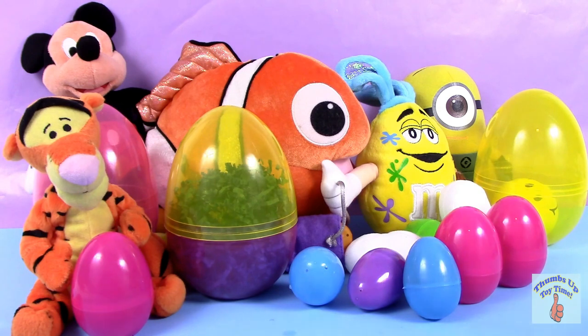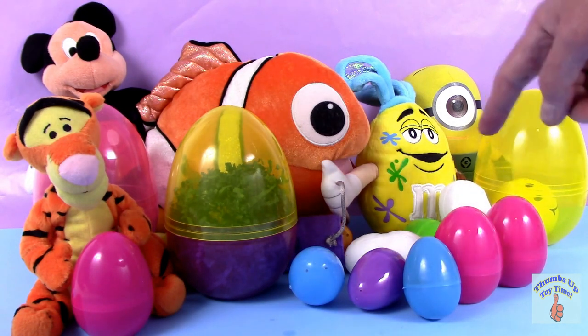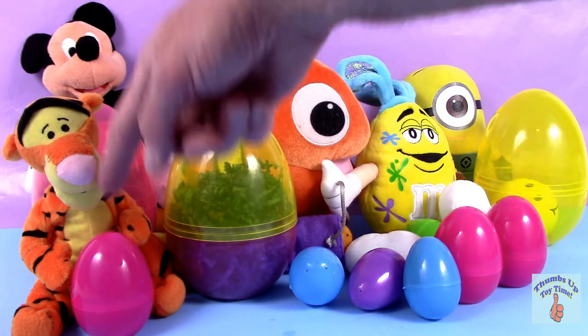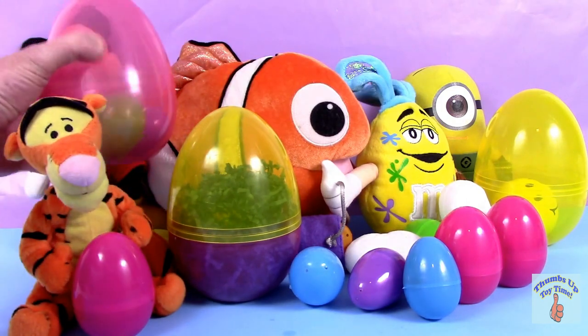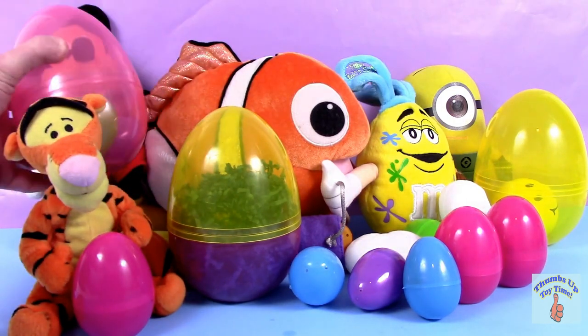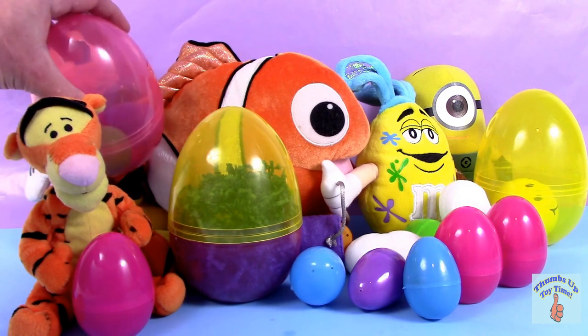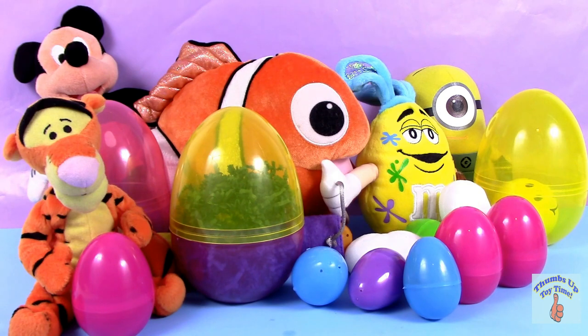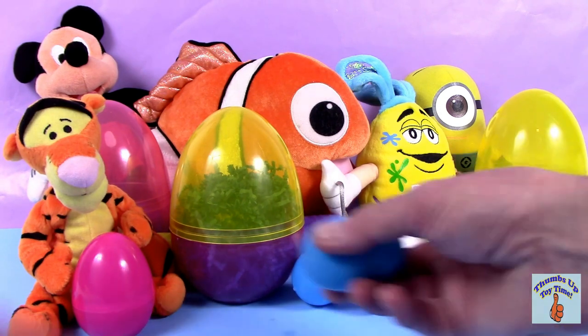Look at that — 14 eggs to open. We count 1, 2, 3, 4, 5, 6, 7, 8, 9, 10. There's only 10 visible, but there's more inside, and there's one behind Tigger. We're going to start opening right away.